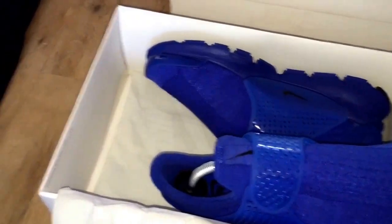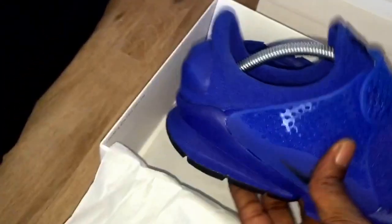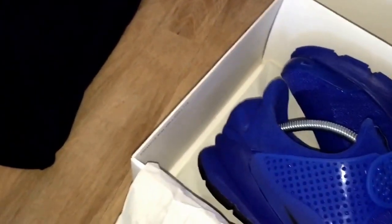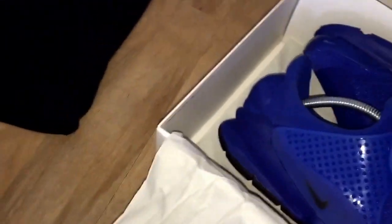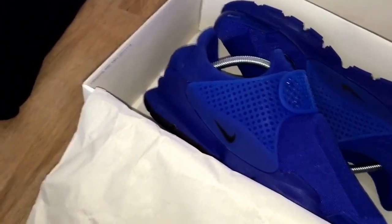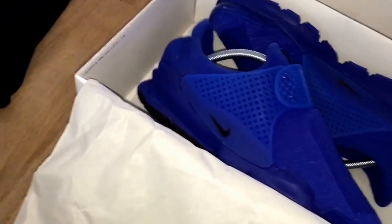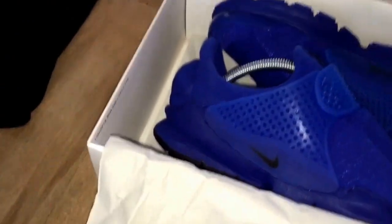People are gonna be asking why they're revolutionary. So firstly, just a bit more information: this is part of the Independence Day Sock Dart pack. You've got the red and then you've got the blue. There was a white but the white was just too white — I wouldn't wear them because they'd get too dirty. And red is not for me either.